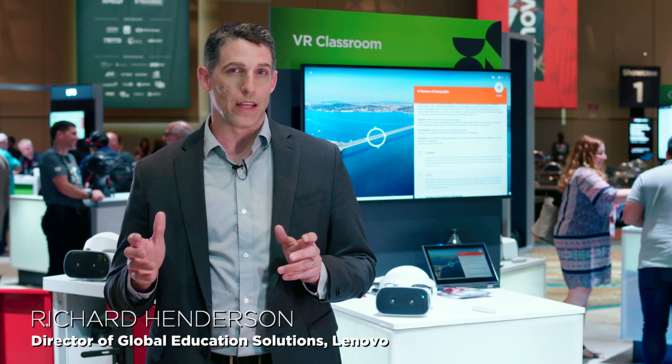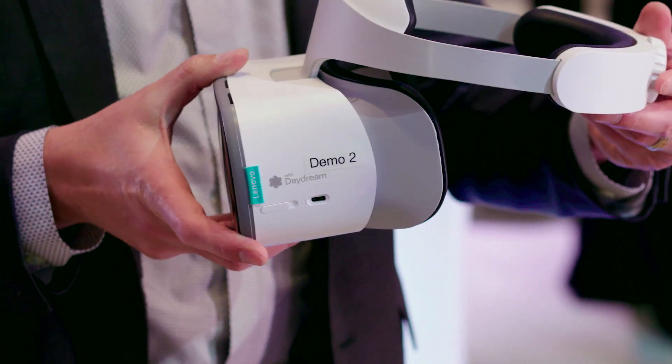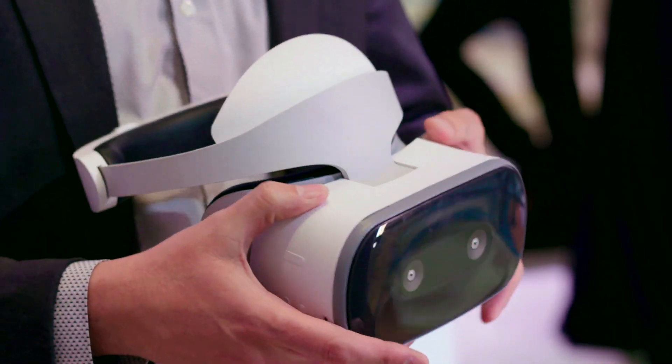The problem we're trying to solve today is how do you take virtual reality and deliver it into the classroom? Well, first of all you need a VR headset. We've introduced the Lenovo Mirage Solo, which is an all-in-one VR headset with six degrees of freedom.